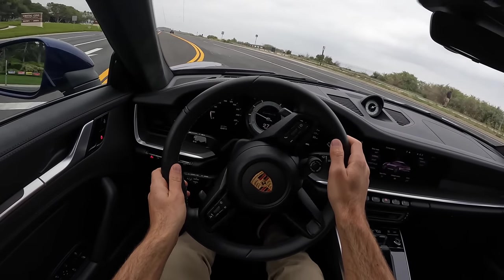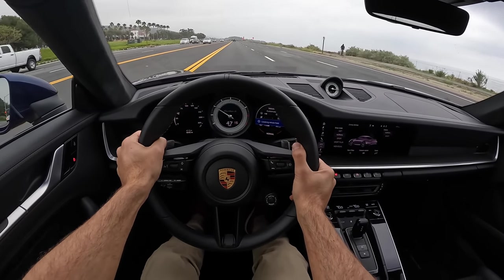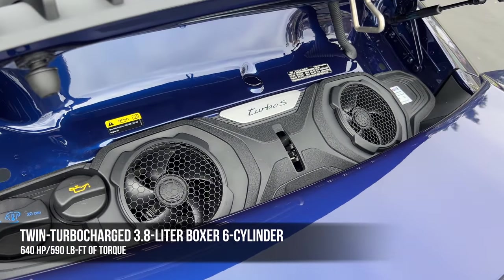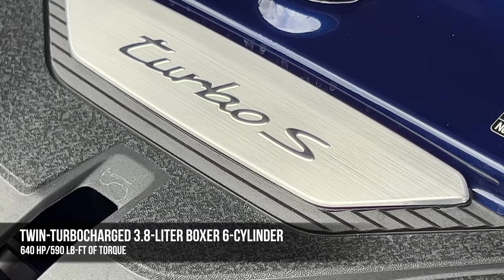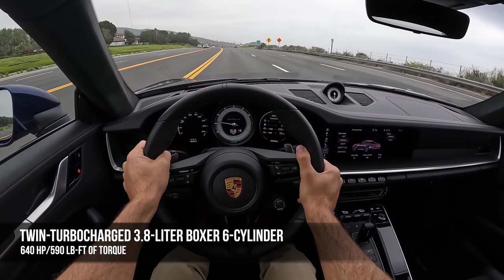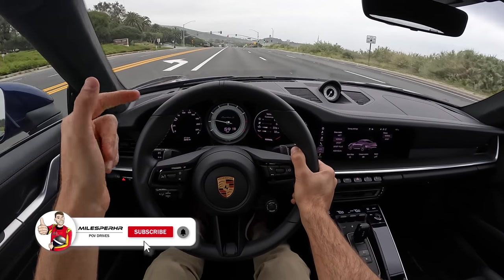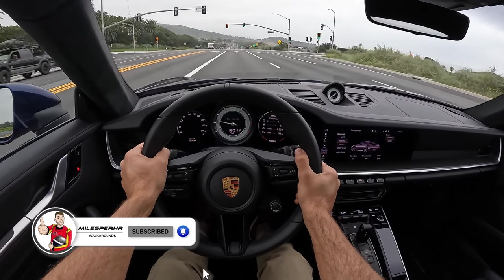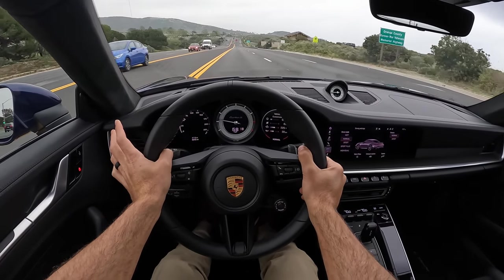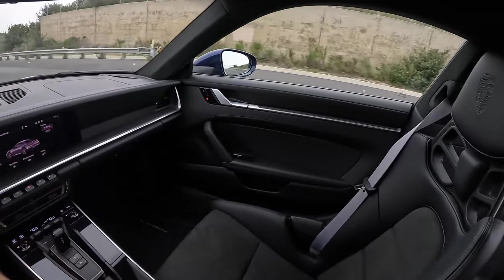Powertrain — the Turbo S. This is the most potent 911 currently on sale. It is a 3.8-liter — well, 3.745-liter, if we want to get specific — twin-turbocharged flat-six. That makes 640 horsepower and 590 pound-feet of torque. Those are increases of 60 horsepower and 37 pound-feet over the last Turbo S. More importantly, that peak torque is now available consistently — it's no longer just an overboost feature; it is consistent torque availability.